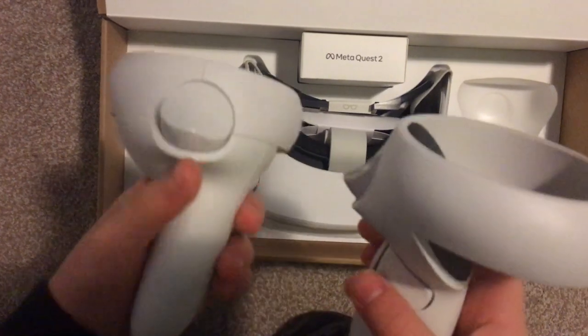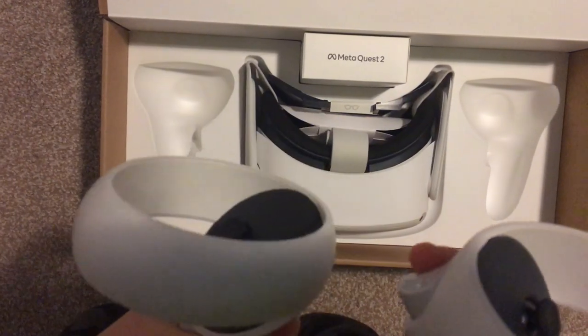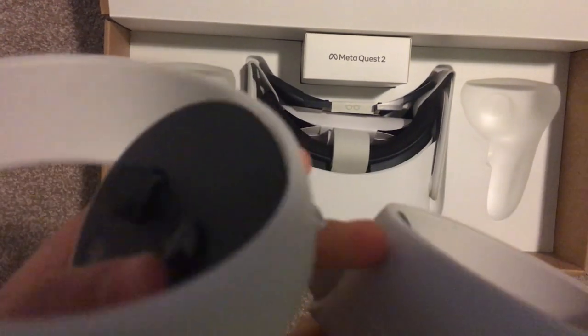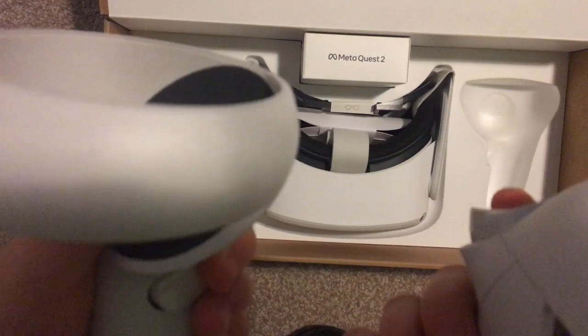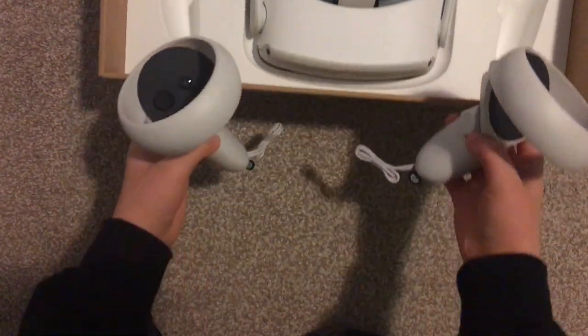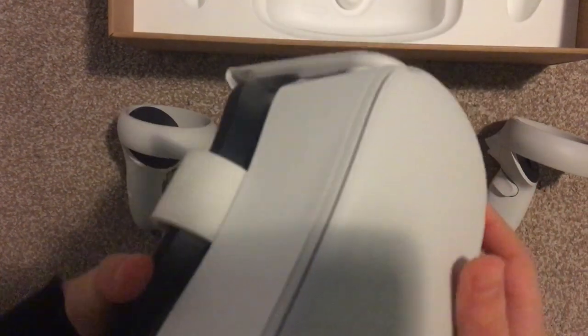Here are the controllers. My hands are a bit small for this, but they fit. It works. Now, the Quest itself. Feels very nice. Oh yeah, the silicone cover — that comes with it.